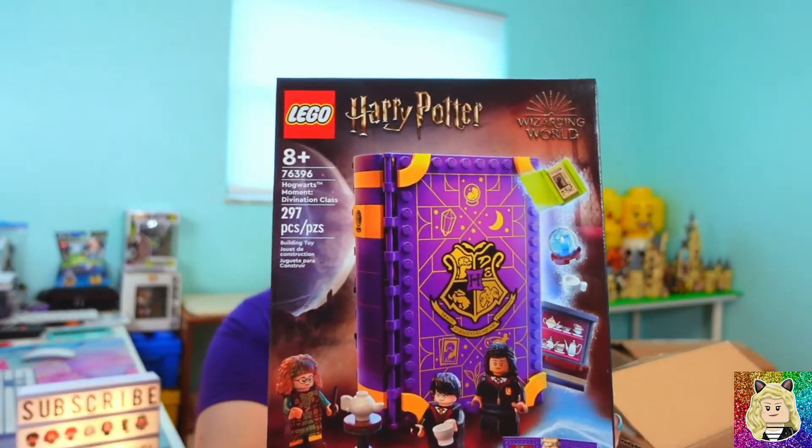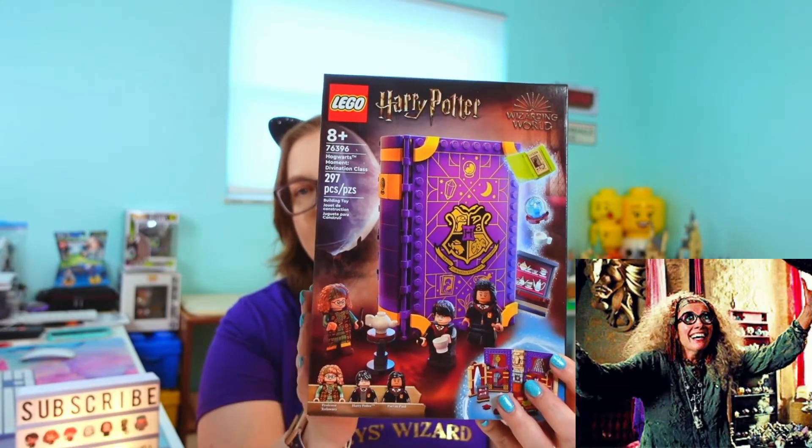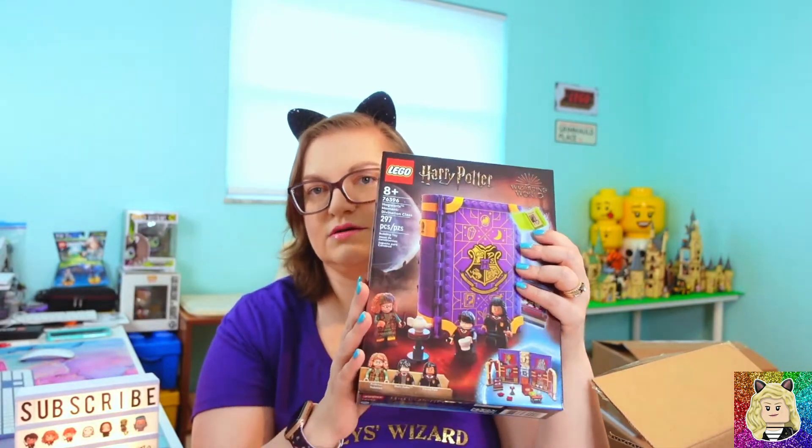Next up we have set 76396, the Hogwarts Moments Divination Class. I have the other four books so I had to get this one — I do want the complete collection, as I'm sure we all know by now. And the last item in this box is a polybag gift with purchase.